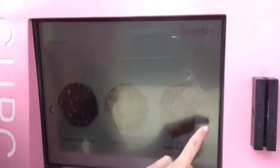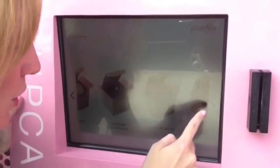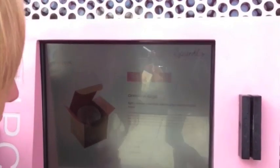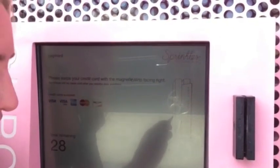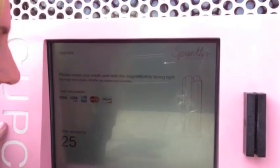All right, so the idea is you choose your cupcake or your cookie. Once you've made your selection — we're going to go with cinnamon sugar — you select it and then it's time to swipe the credit card and you can purchase your cupcake. It's absolutely amazing. I'm so excited.